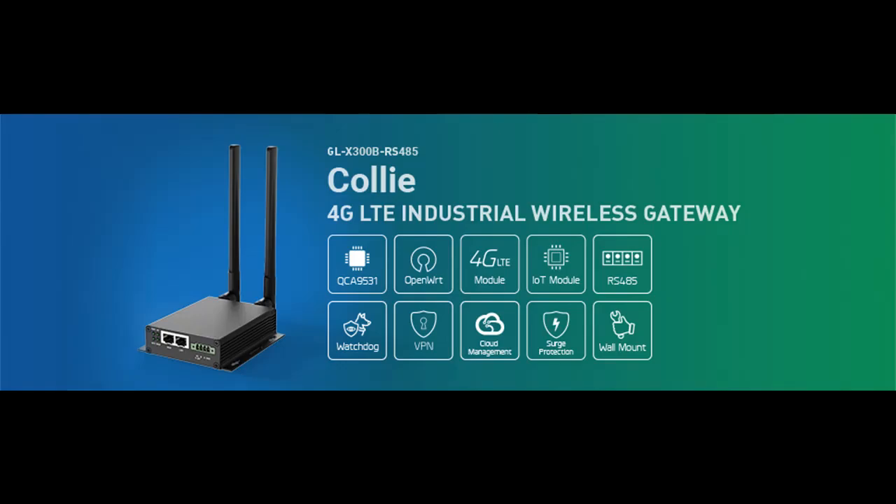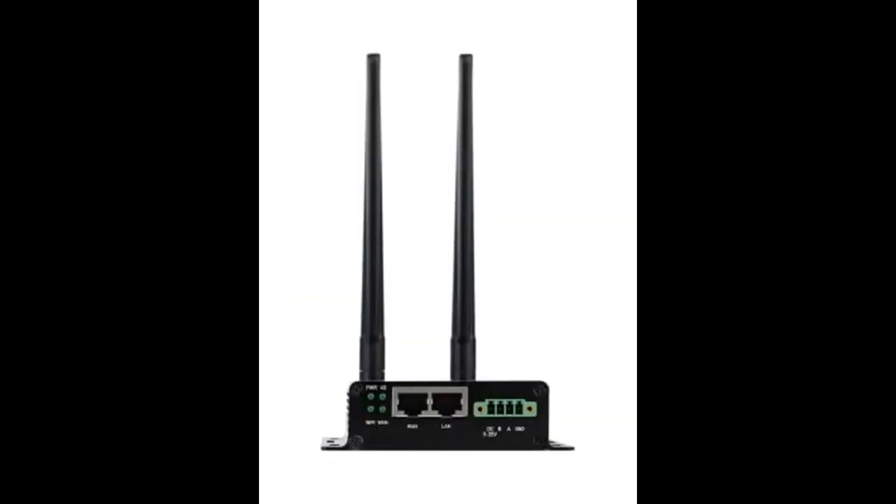You can find what you want and shop from a wide selection of devices in different configurations for your needs, filtering by specification, type, brand, and more.